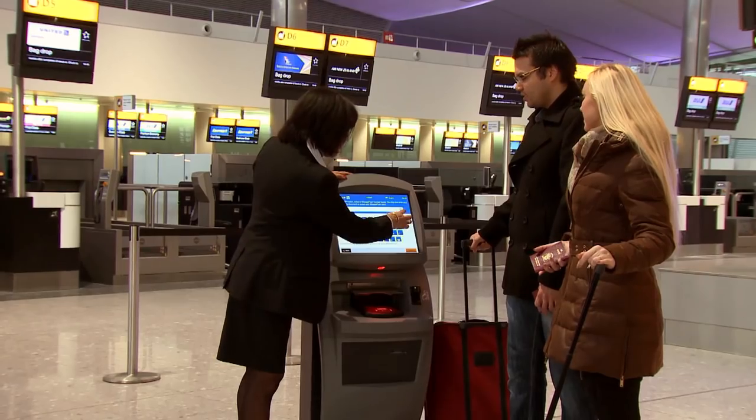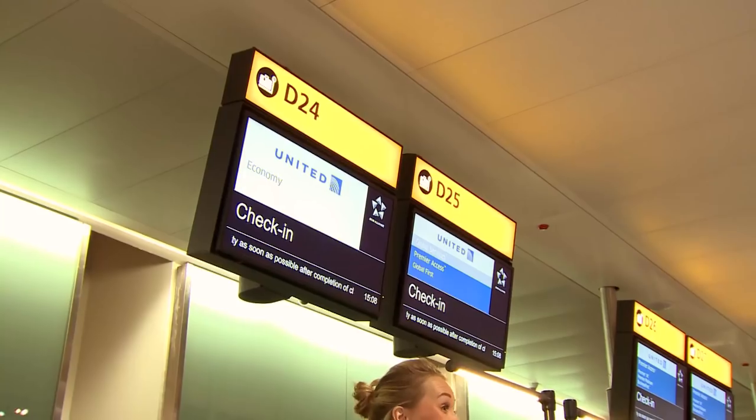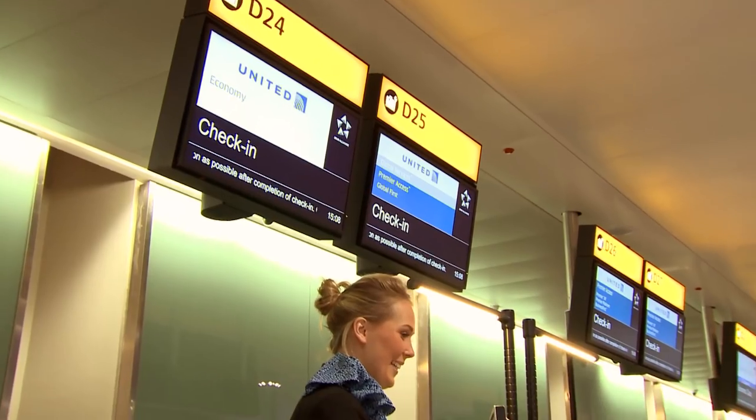perhaps due to issues with your booking, then you will need to go to a full service economy check-in desk. Staff will be able to assist you in locating these facilities.